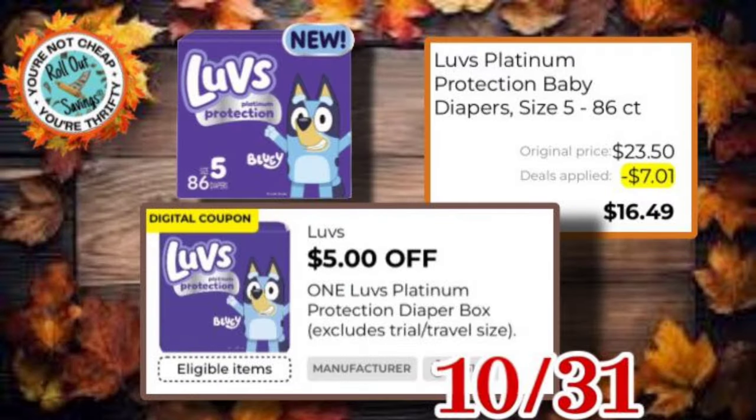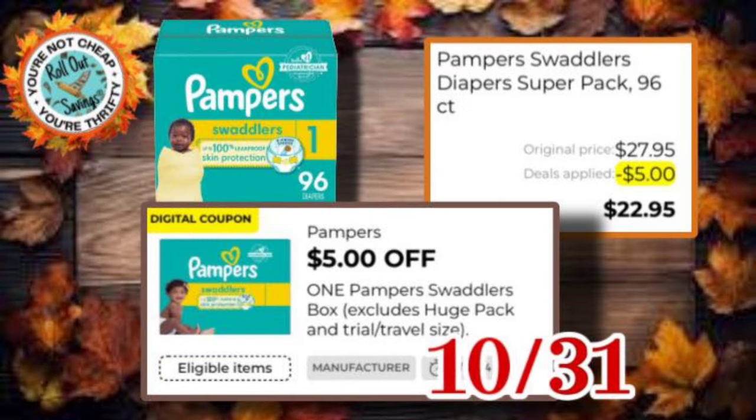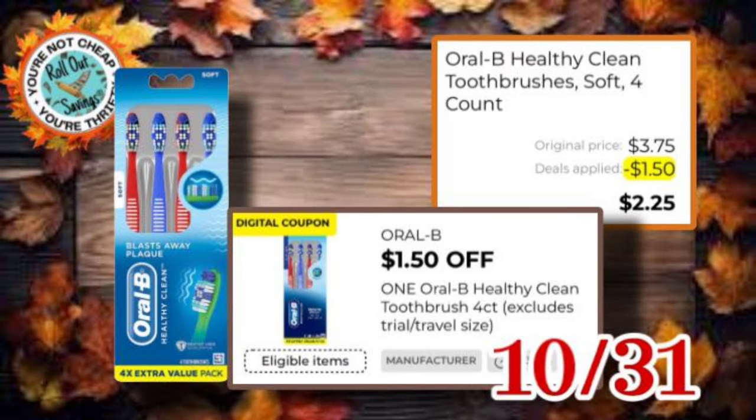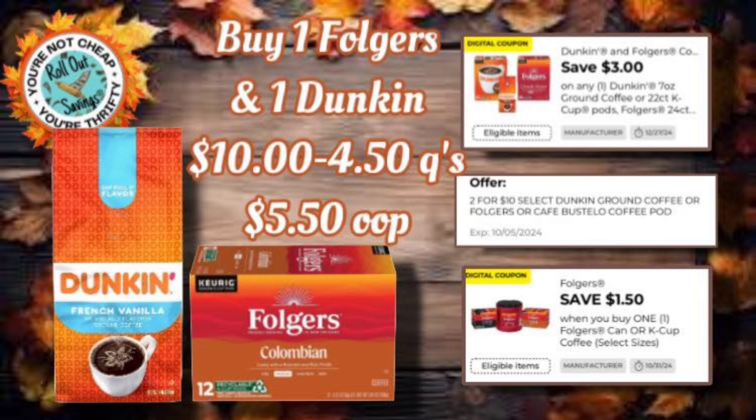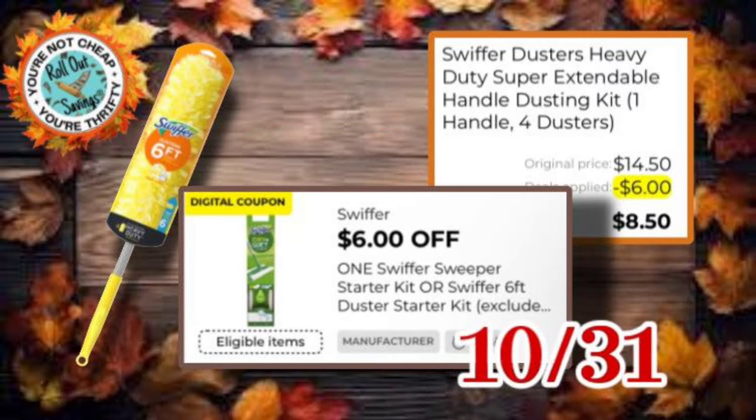We have a Luvs coupon for five dollars off — you'll see one cent on there because the P&G coupon was clipped on that account. We have five dollars off Pampers, a dollar fifty off Oral-B, so you can get the four-pack of Oral-B Healthy Clean toothbrushes for just $2.85. The Aveeno moisturizing face wash is $2.85 after the five-dollar coupon. We have a Folgers deal — buy one Folgers and one Dunkin' and pay $5.50 out of pocket.